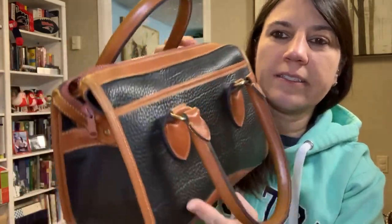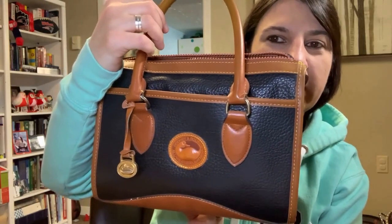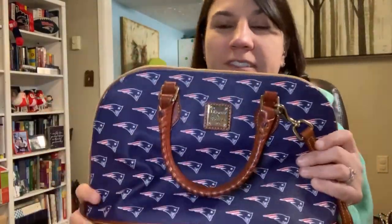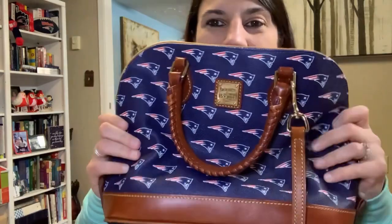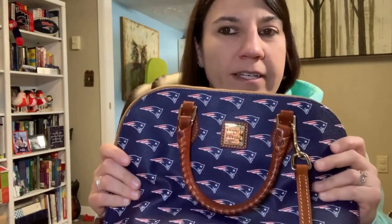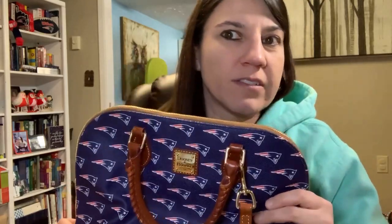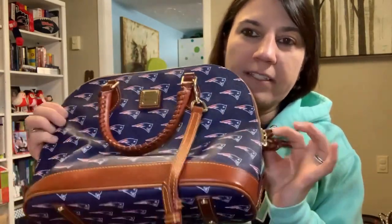I'm going to show you a real one and show you what to look out for based on what I've just told you. Now, this is a totally different style of Dooney — this is my New England Patriots Dooney, and this is authentic because I purchased it off their website. If you ever find these, they resell very nicely. Sports-themed Dooneys seem to do very well. The Disney Dooneys also do well, but were also heavily faked — so just be careful on the Disney ones especially.